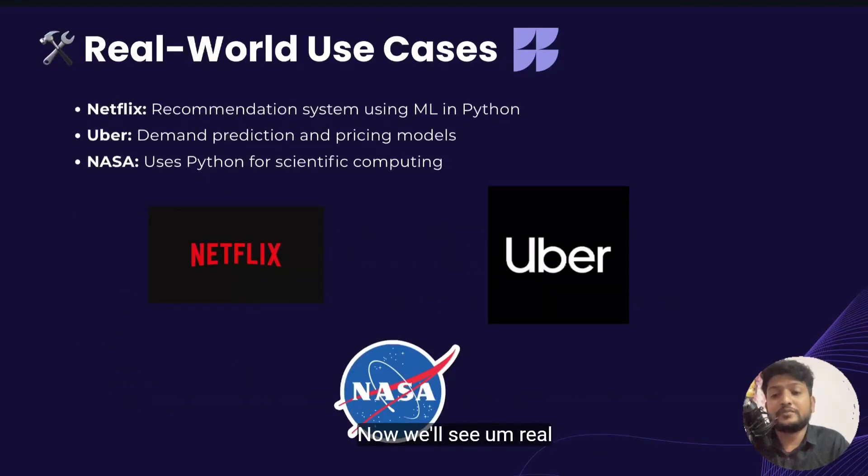Now let's look at real-world use cases. Netflix uses Python for recommendation algorithms. Google uses it in core AI libraries like TensorFlow. Healthcare uses Python for cancer detection models and various other models. The finance sector also relies on Python for fraud detection, payment fraud detection and stock forecasting.